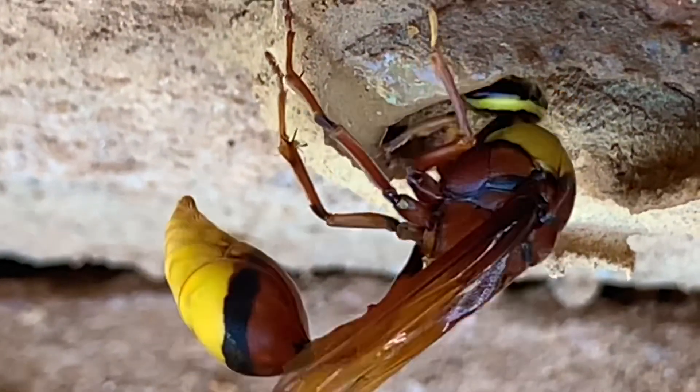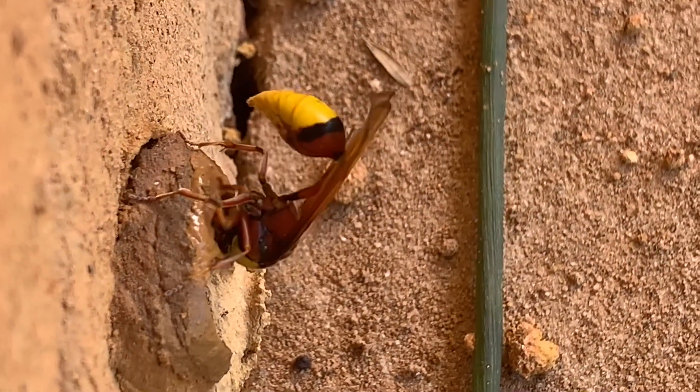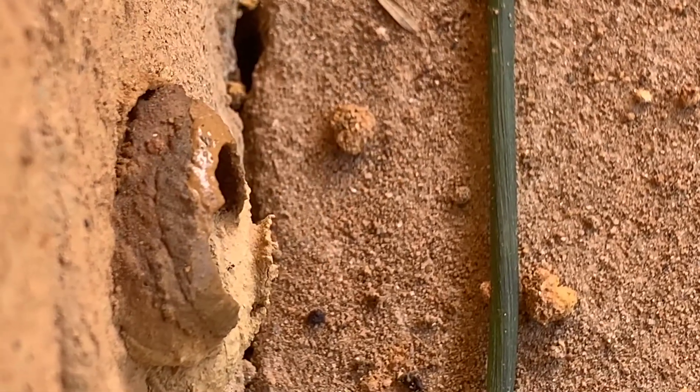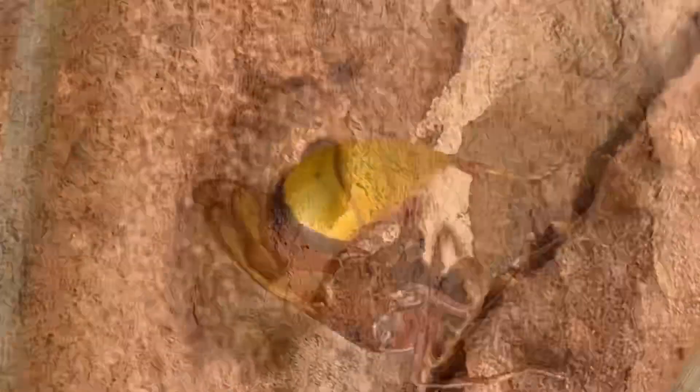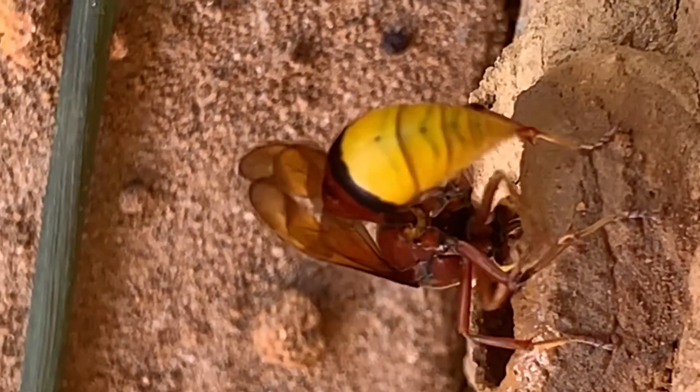It prevents the mud from crumbling while it dries. She is using her jaw to mix the mud with her saliva. Her front leg is checking the thickness of the wall. She lays the mud round and round using a technique that human potters also use — it's really amazing to watch.